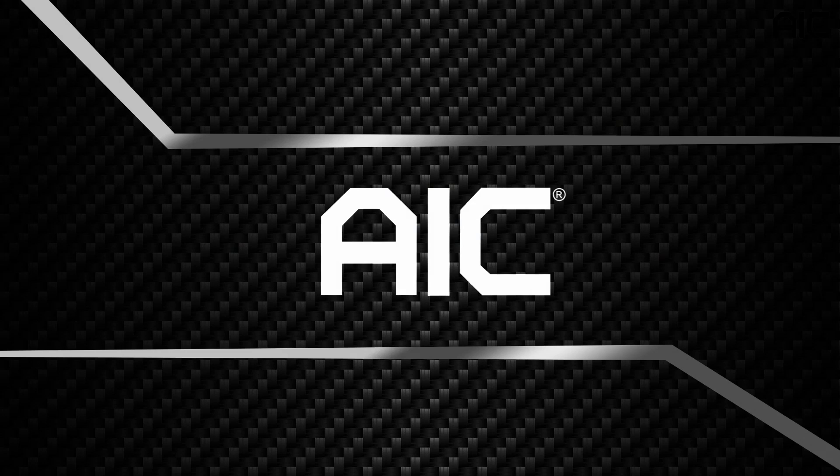For more information, please visit www.aicipc.com.